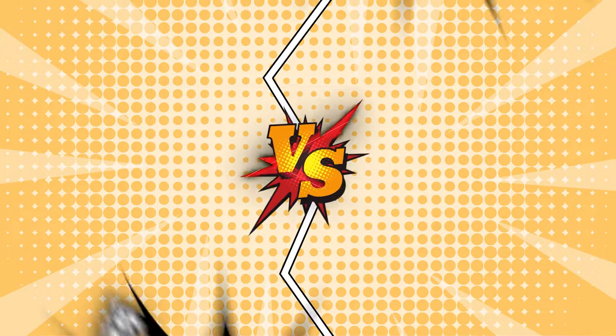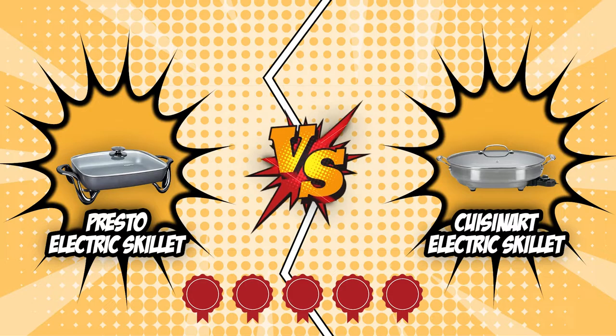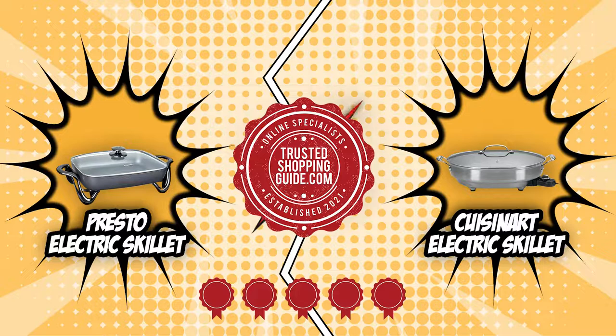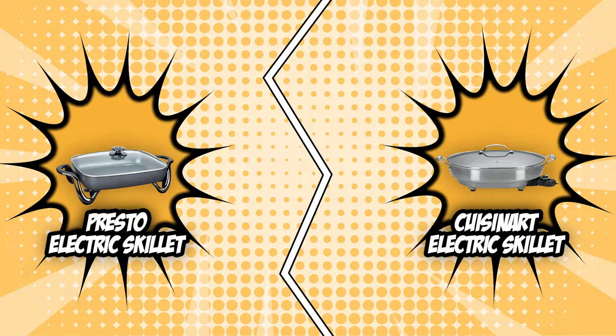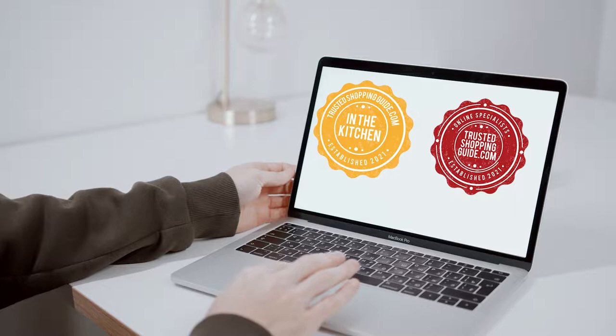In today's video, we will be pinning two top contenders — the Presto Electric Skillet and the Cuisinart Electric Skillet — against each other in the battle of style and substance. Both of these units have earned five and four badges respectively from our team at Trustedshoppingguide.com, ensuring their quality, durability and performance. However, there is only one room for a winner, so sit back, relax, and watch as we battle it out in today's brand wars.